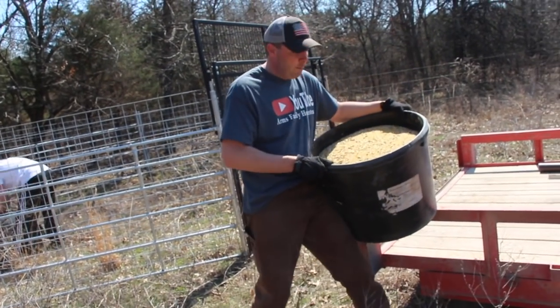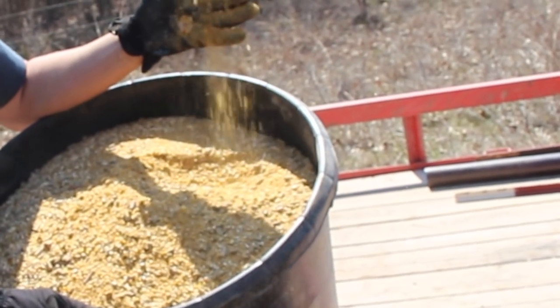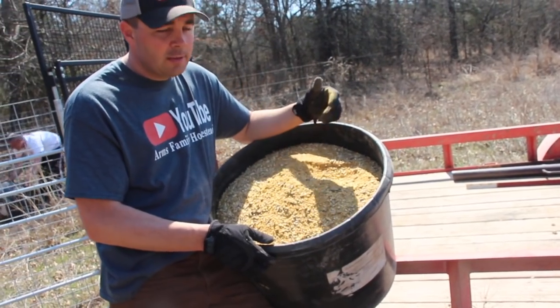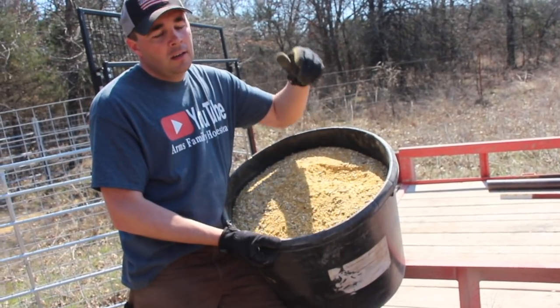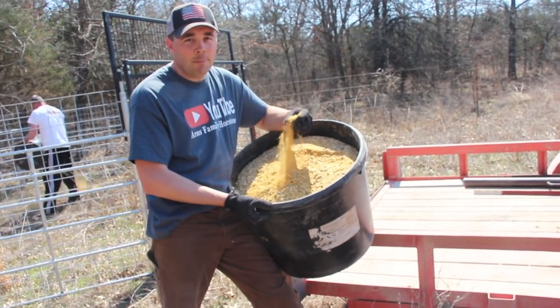Here's what he's baiting the trap with — it's a creep feed mix that they feed their calves just across the fence. The reason he's baiting with that right now is because that's obviously what the pigs are trying to feed on, trying to get into their creep feeders out for their baby calves.